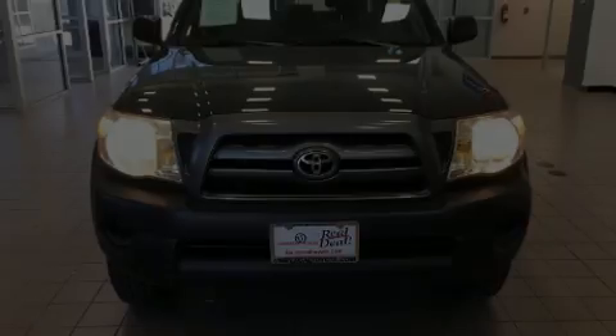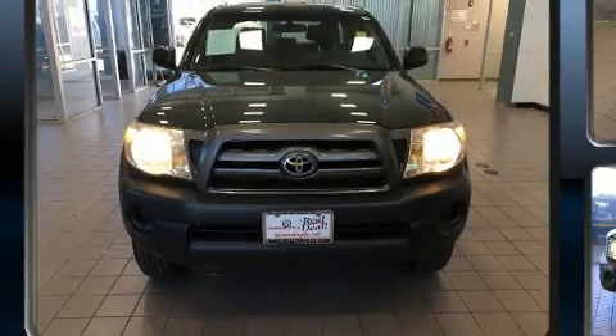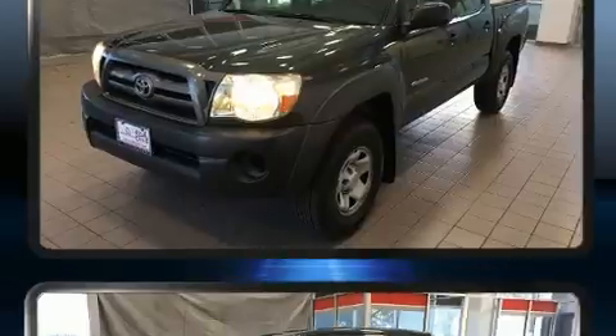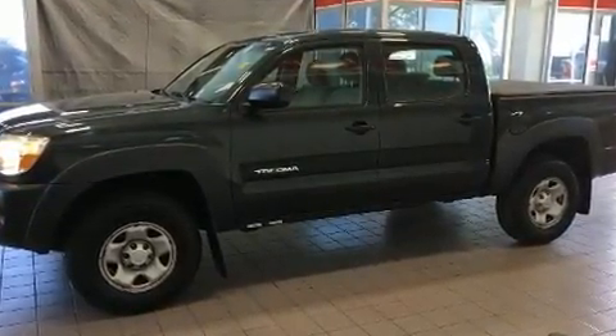Outstanding design defines the 2009 Toyota Tacoma. This four-door, five-passenger truck still has less than 90,000 miles. It features an automatic transmission, four-wheel drive, and a four-liter, six-cylinder engine.